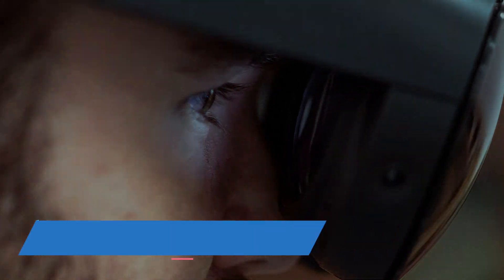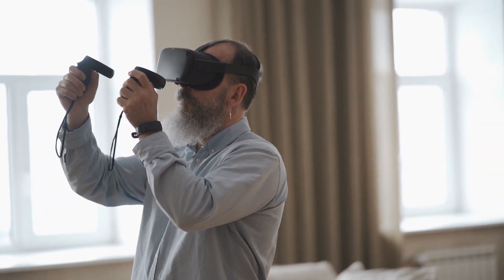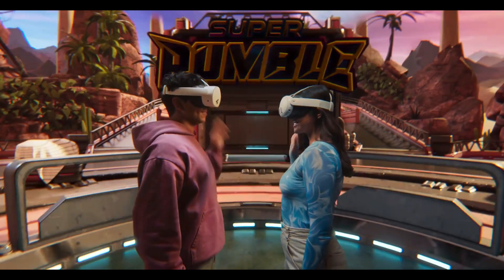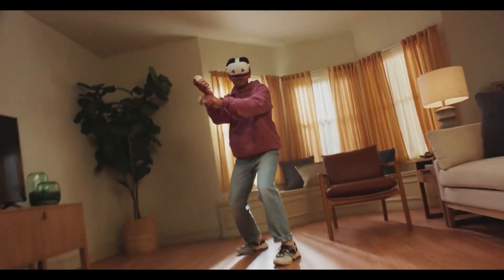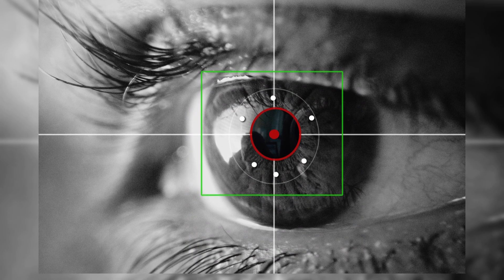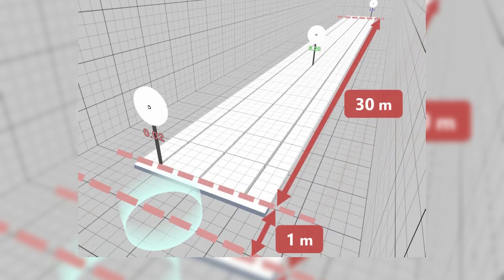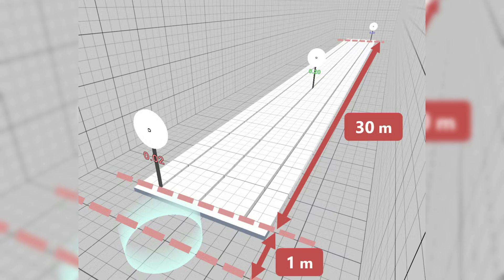The idea behind this VR game is to create a fun and interactive way for players to work out their eye muscles, much like how physical exercises help build and tone muscles in other parts of the body. The game itself is designed to be relatively simple, but with a purpose: to train the eyes to adjust quickly and accurately. In the game, the player faces three targets, each displaying a Landolt ring, which resembles the letter C — a classic tool used in vision tests.